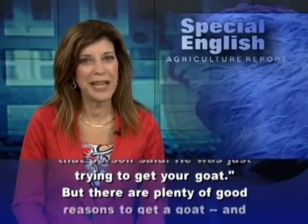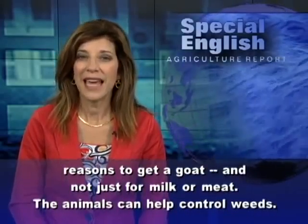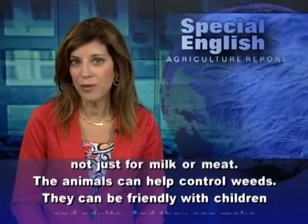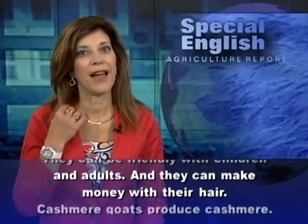But there are plenty of good reasons to get a goat, and not just for milk or meat. The animals can help control weeds. They can be friendly with children and adults. And they can make money with their hair.